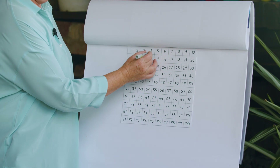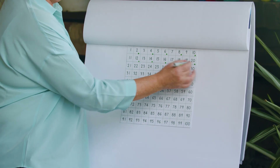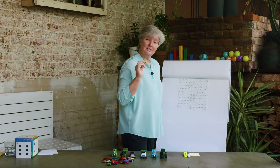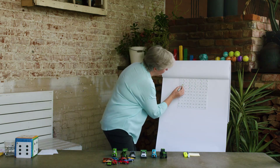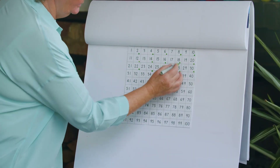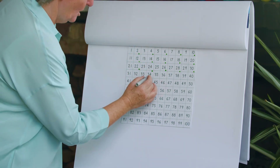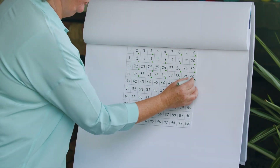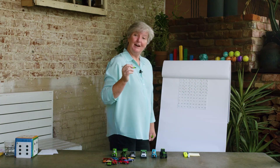Let's have a look at those numbers on our number chart. I've got a little green pen and I'm going to mark off all of those numbers that I used when skip counting — that means counting in twos. Two, four, six, eight, ten, twelve, fourteen, sixteen, eighteen, twenty, twenty-two, twenty-four, twenty-six, twenty-eight, thirty. That's interesting, isn't it? All my dots are under each other, so I know that every number in that column has a two in it. Continuing: thirty-two, thirty-four, thirty-six, thirty-eight, forty, forty-two, forty-four, forty-six, forty-eight, fifty. That's how you skip count in twos.